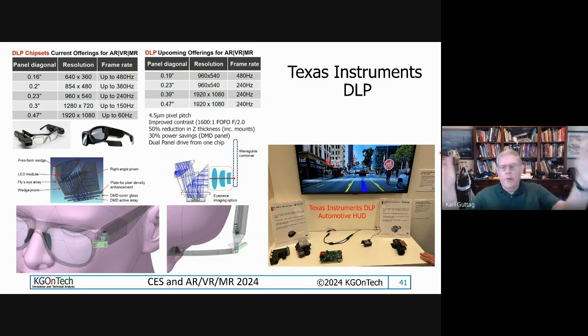Sony tried to do LCoS projectors and pretty well failed in the commercial market - they're still in the consumer market with Sony and JVC. In the big projector market it's almost all DLP. But TI is still making an effort, also working in HUD. I actually did a HUD design with DLP back in 2013-2014. Continental I believe is using DLP in HUDs. But they've had a really hard time cracking the AR/VR market - Snap's Wave Optics was using DLP, but even before acquisition, Wave Optics indicated their new designs would all be LCoS.